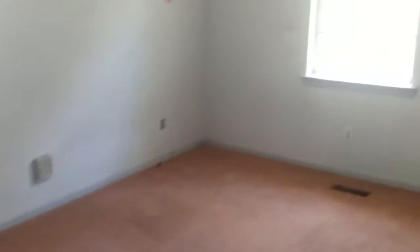We come to bedroom number two — a little bit bigger. Again, the carpet has got some stains on it and the walls need a fresh coat of paint, but other than that it's a pretty good sized bedroom with two windows.